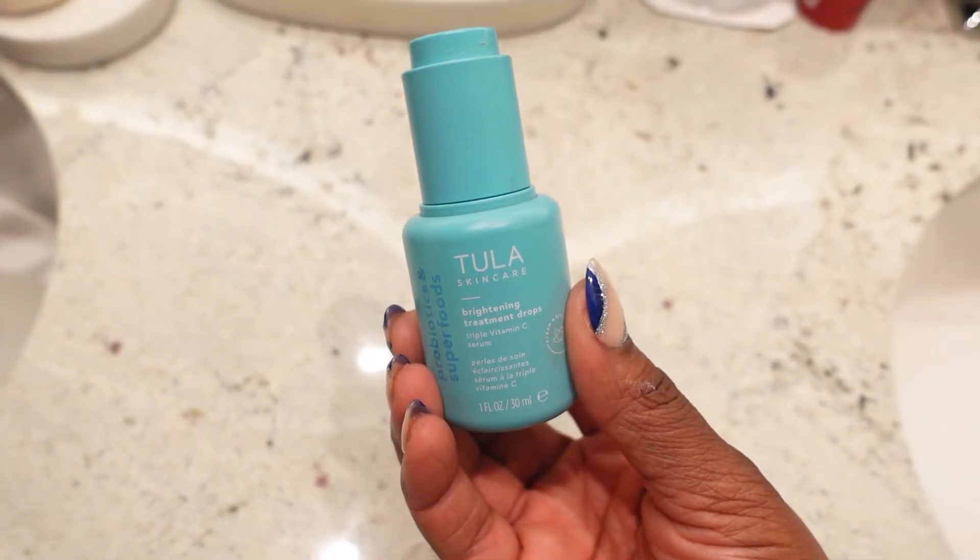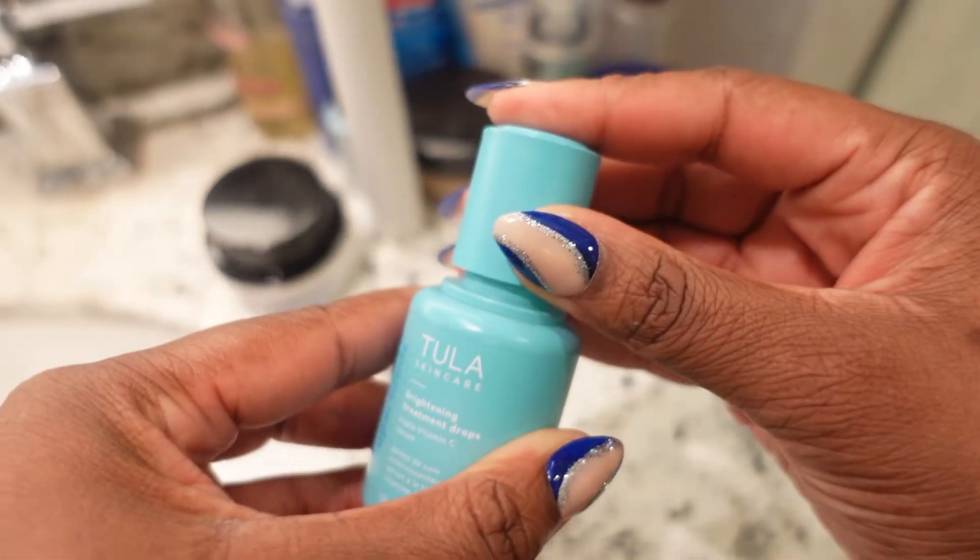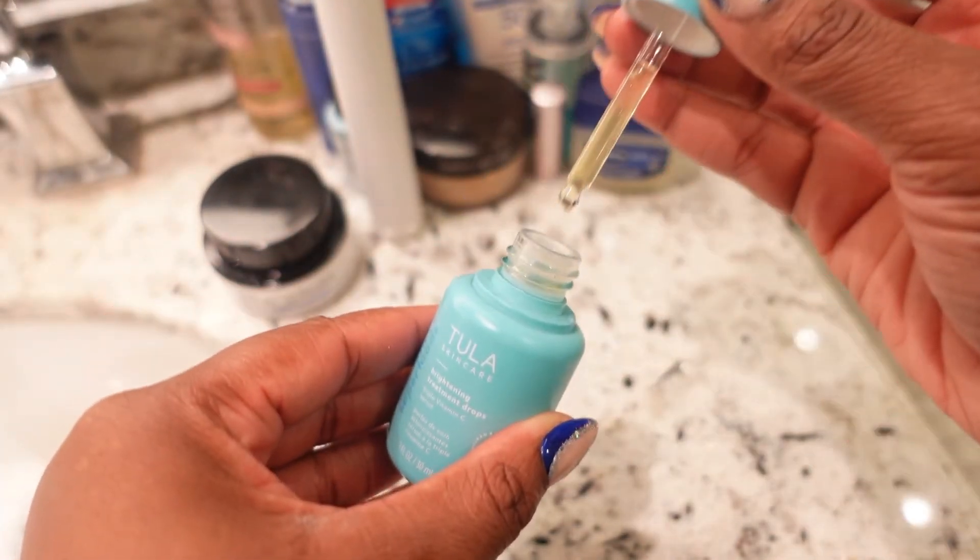After toner, I use a serum. Sticking with the whole vitamin C thing, I am using the Tula Skin Care Brightening Treatment Drops — it's a vitamin C serum that I tend to use only in the morning. Vitamin C treats hyperpigmentation, so I'm trying to fight this hyperpigmentation to even out my skin tone. I like the bottle because it's a dropper — you push the button, it pulls the serum in, and you just put it in your hand and apply it all over your face in an even layer and let it sink in.